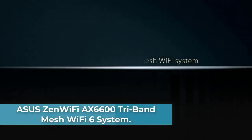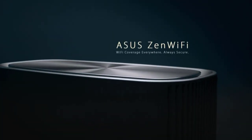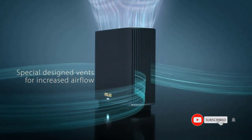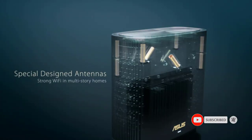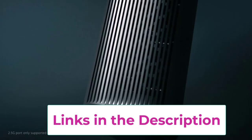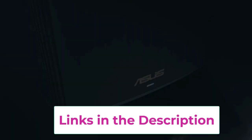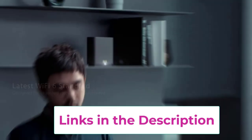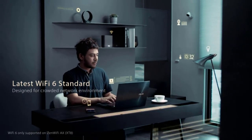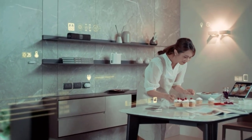Number five: the ASUS ZenWiFi AX6600 tri-band mesh wi-fi 6 system. This tri-band mesh wi-fi system with unique antenna placement delivers strong wi-fi to every corner of your home, providing a total wireless speed of 6,600 Mbps. Next-gen wi-fi 6 technology with OFDMA and MU-MIMO enables more efficient, stable, and faster transmission even when multiple devices are transmitting data at the same time.